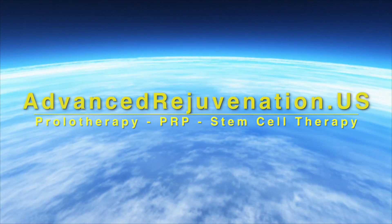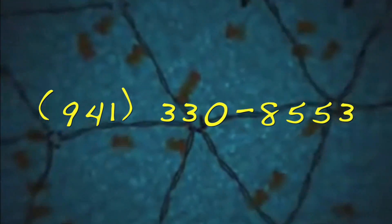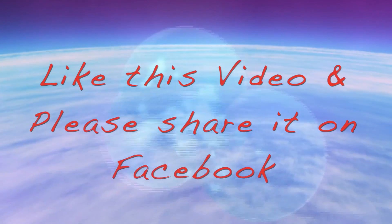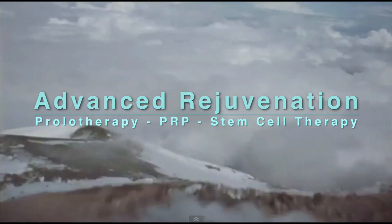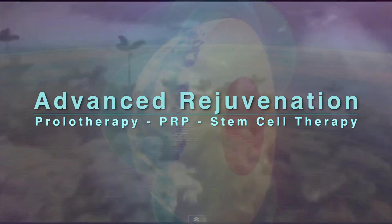For more information about these exciting regenerative therapies, you can find us at advancedrejuvenation.us. You can also contact us by phone at 941-330-8553 or email us at info@advancedrejuvenation.us. If you found the information on this video helpful, please like us and share us on Facebook. You just never know whose life you might touch. Thanks for joining us, and remember, if healing is possible, consider it to be within your reach. Bye for now.